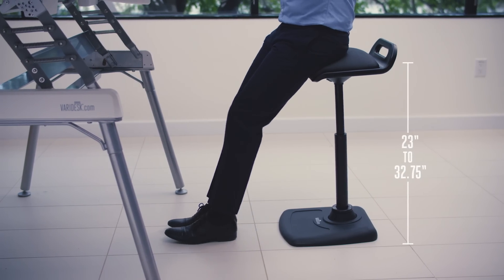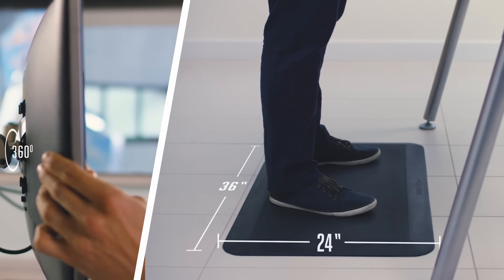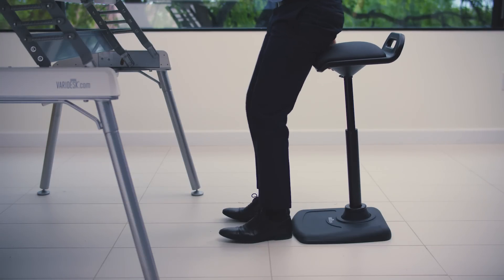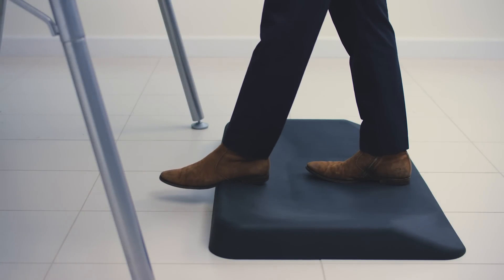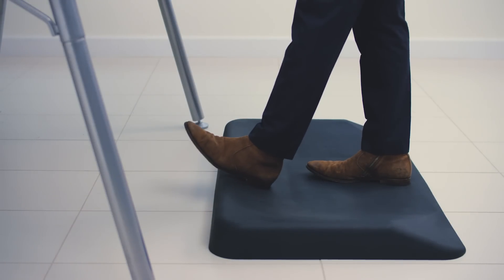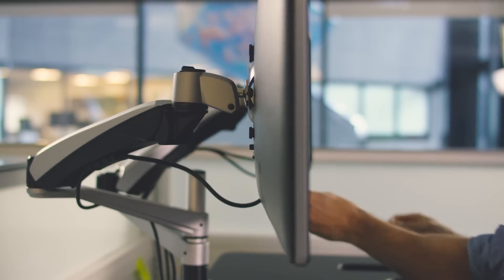We also offer a variety of helpful accessories to make sure you're getting the most out of your VARIDESK. Our VeraChair offers active seating. Durable anti-fatigue mats support the feet, knees, hips and back. And monitor arms allow you to seamlessly position screens right where they're needed.